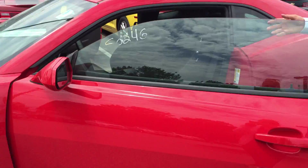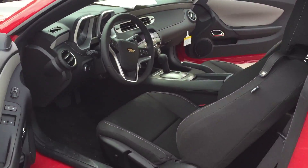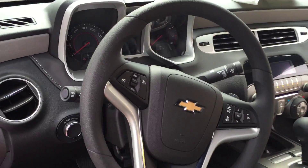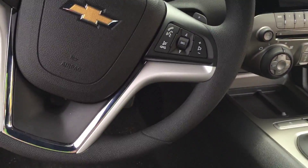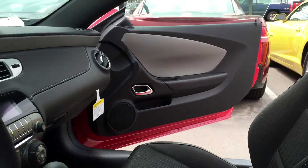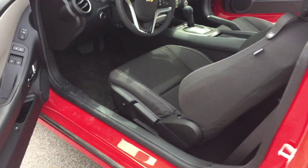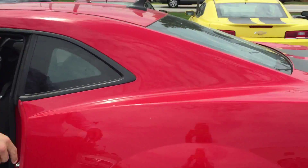It has air, cruise, tilt, and there's a CD player in the vehicle. We've also got remote keyless entry in this vehicle.